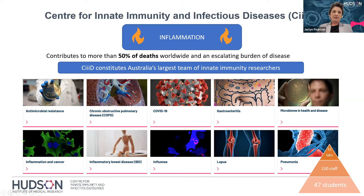Great students underpin our great work at CIIID. We are world leaders in innate immunity research — Australia's largest team of innate immunity researchers under one roof — and internationally renowned for our expertise as this hub of innate immunity. We perform high-quality discovery research using the latest technologies and translate our research into preventions, diagnostics, and treatments, publishing in the world's top impact journals.